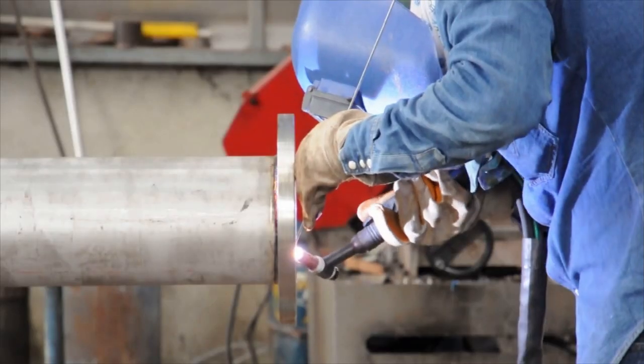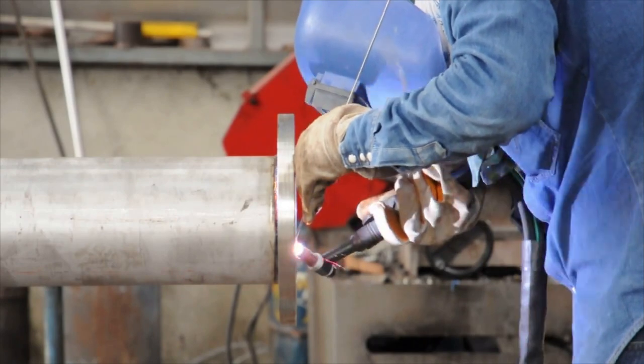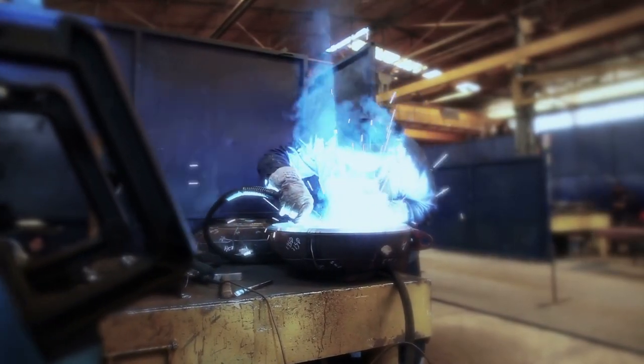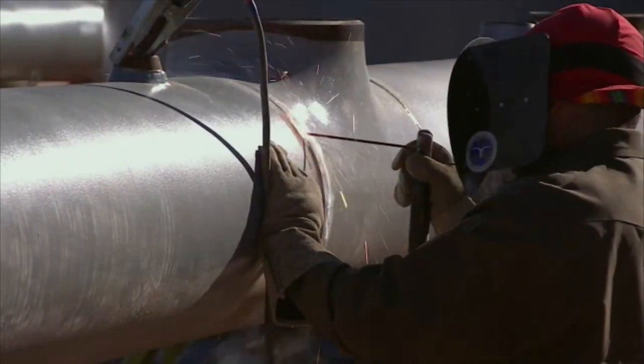Boilermakers work full-time, but may work overtime to meet construction deadlines or to complete work during an equipment shutdown. They often travel to work sites, living away from home for extended periods.